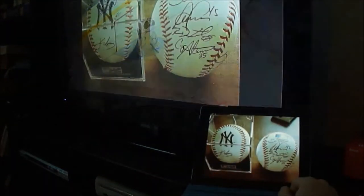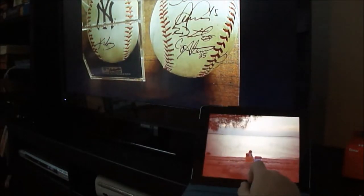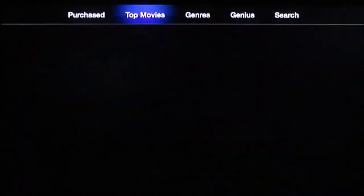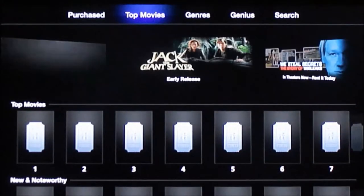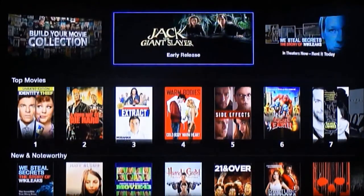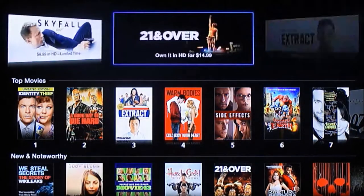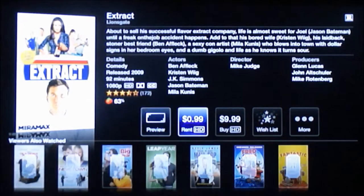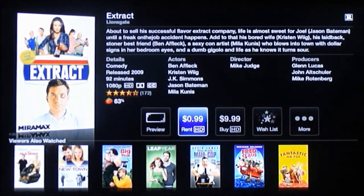Apple TV has movies to rent, and one thing I found interesting is that they have a discounted movie of the week for ninety-nine cents. That's a neat little bonus. I don't rent a lot of movies online, but that makes it worthwhile. Okay, now let's look at the Roku 3.